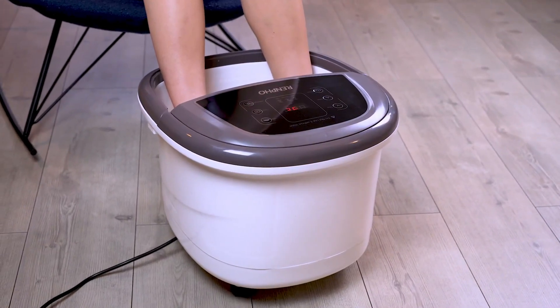No matter what your foot size is, the massager accommodates it. If you experience plantar fasciitis or chronic nerve pain, try this infrared leg massager by Belmint for relief.